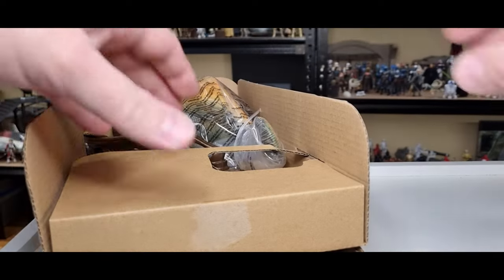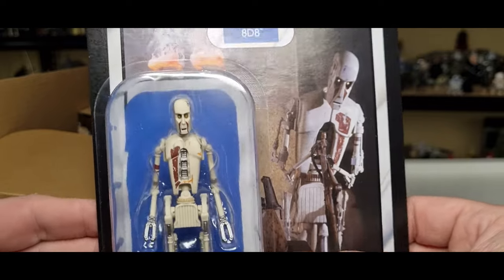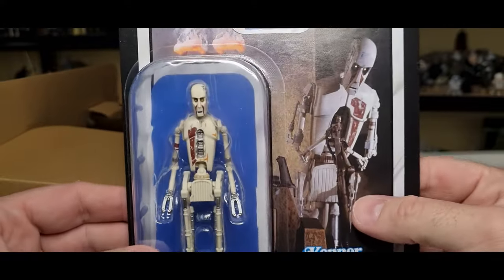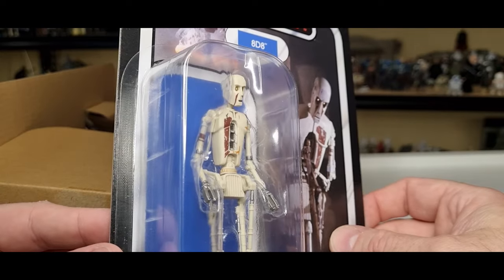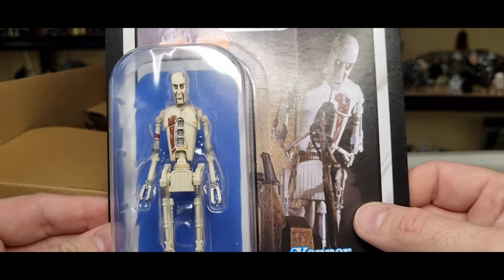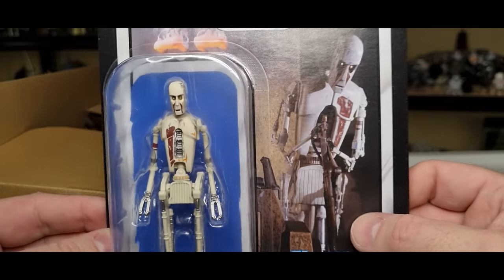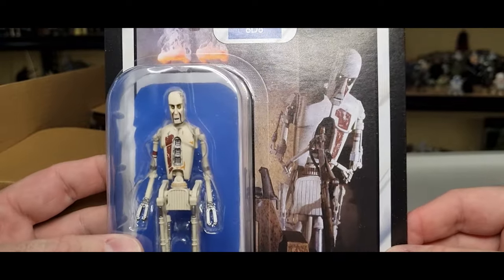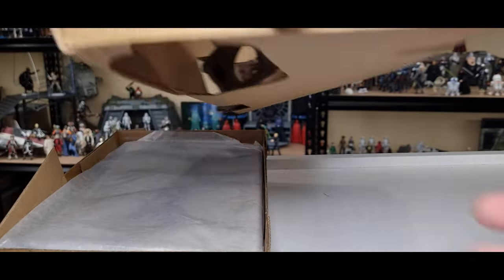Then we get a bag of accessories, and 8D8 — this one will be opened. I might do a separate review of that one if he comes on an unpunched card. He looks pretty good; I'm looking forward to having an updated version. I'm looking over at my Power of the Force one and that still holds up, but I definitely want to get this one open. He'll look good with Boba Fett's throne room — and I think I'll keep my old Power of the Force one where he is and this one will go alongside Boba.